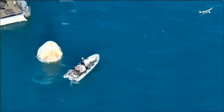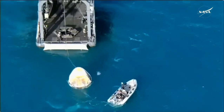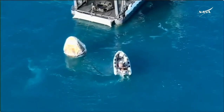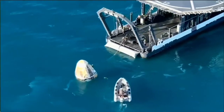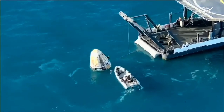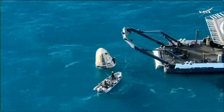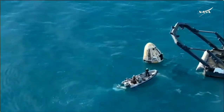Dragon continuing to get closer and closer to the recovery vessel. You can see some of those ropes now coming into view as well. If you are just joining us, Crew-9 splashed down off the coast of Tallahassee, Florida at 2:57 p.m. Pacific time with NASA astronauts Nick Haig, Butch Wilmore, Sonny Williams, and Roscosmos cosmonaut Alexander Gorbanov. They're now working through procedures to hoist this spacecraft up onto the recovery vessel.